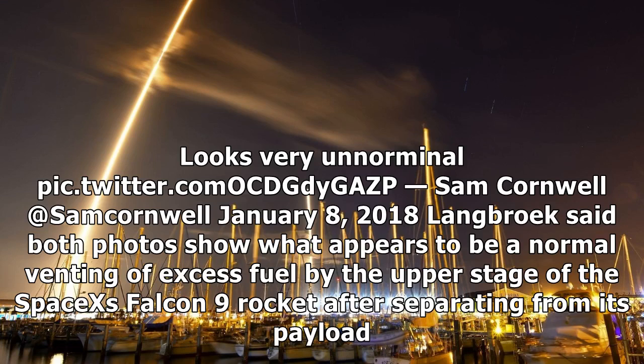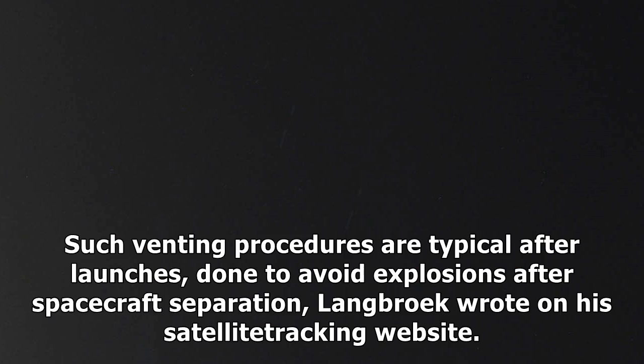Langbrook said both photos show what appears to be a normal venting of excess fuel by the upper stage of the SpaceX Falcon 9 rocket after separating from its payload. Such venting procedures are typical after launches, done to avoid explosions after spacecraft separation, Langbrook wrote on his satellite tracking website.